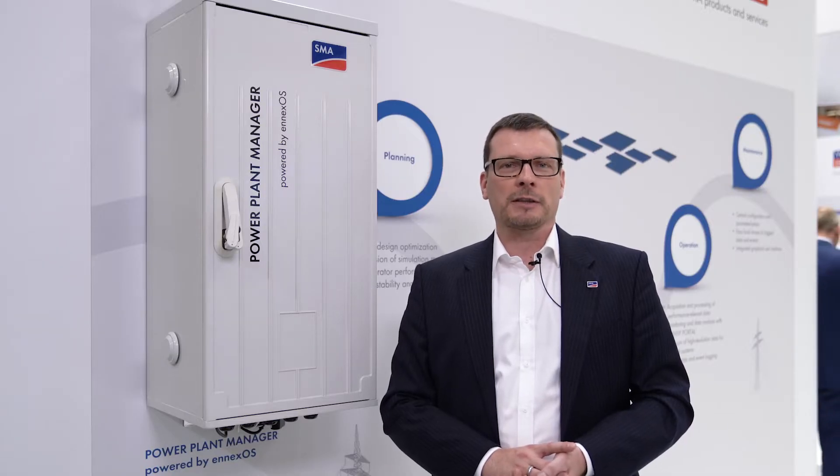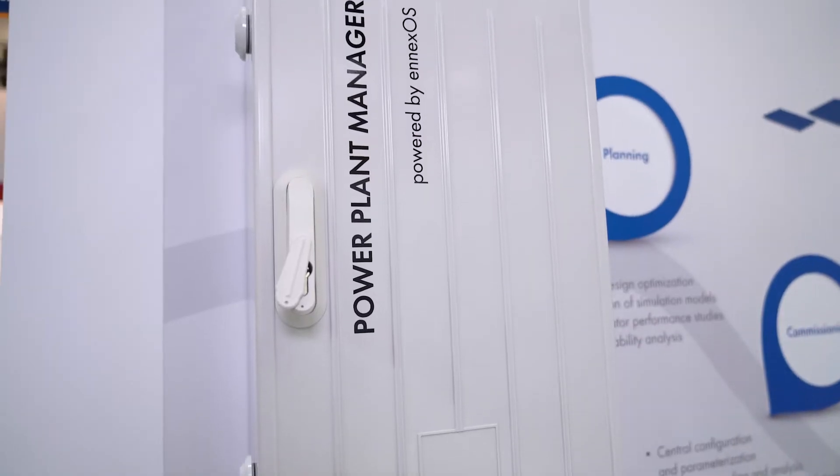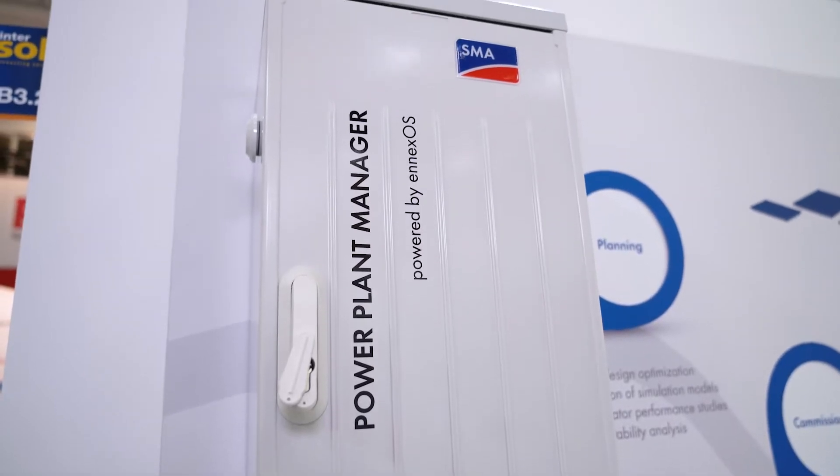Making the right choice on the inverter is one thing, but essential — especially in large-scale installations with difficult grid connections — is to manage the grid connection and get the project and timeline achieved. Therefore, we have the Power Plant Manager, the next evolution step from our well-known power plant controller, ensuring reliable grid connections on unstable grids with very advanced functions for grid stability.